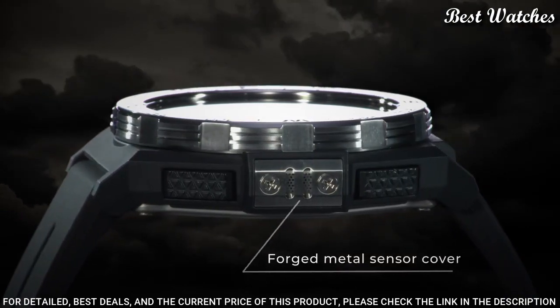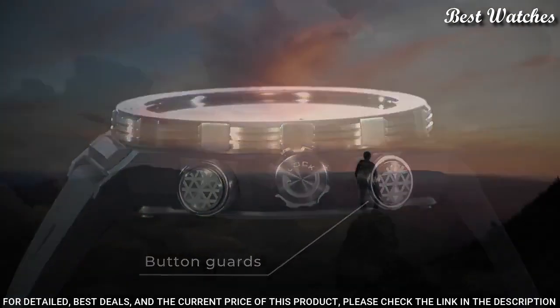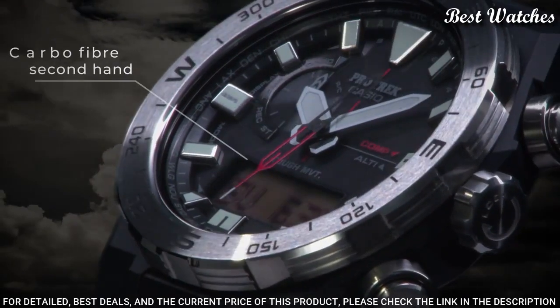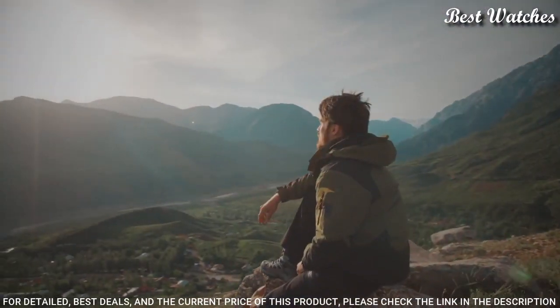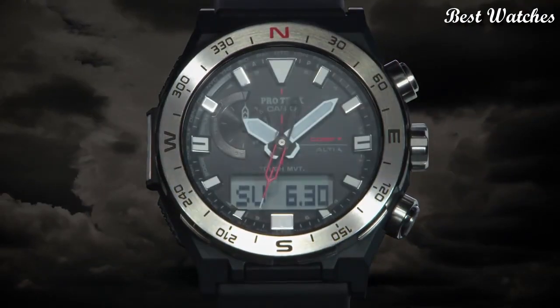The following features are equipped: screw down crown, glowing hands, glowing markers, cold resistance, radio controlled, altimeter, barometer, compass, thermometer, world time, chronograph, countdown timer, alarm, backlight, perpetual calendar, power reserve indicator, date, day, month.